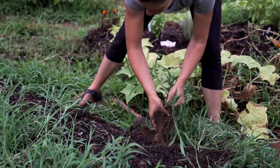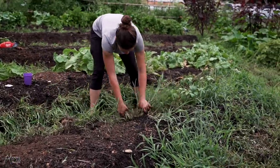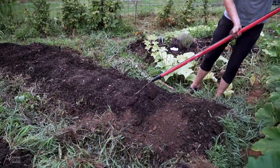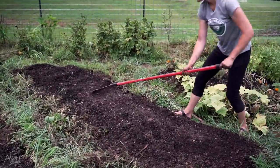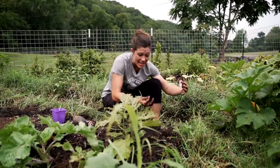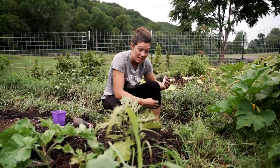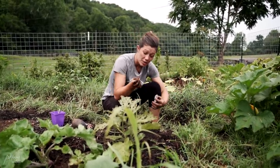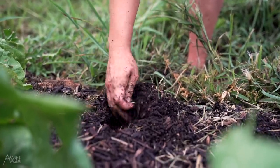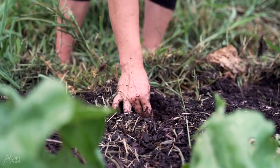Now I'm only pulling weeds that are actually encroaching on the space that we need, and even then I'm just tossing them aside. I'll come back with the weed torch maybe and singe some of these roots once it's a little drier. In garden beds where weeds have really taken over, a great thing to plant is zucchini, because they get big leaves that will shade all of this stuff out and compete for sunlight. The only important thing as I plant is to keep the weed pressure away from the seed until the plant is big enough to compete on its own.